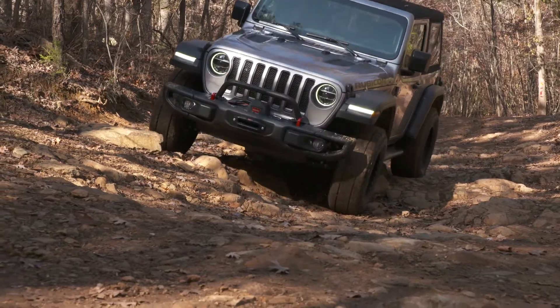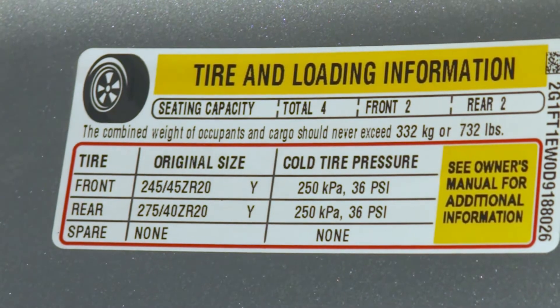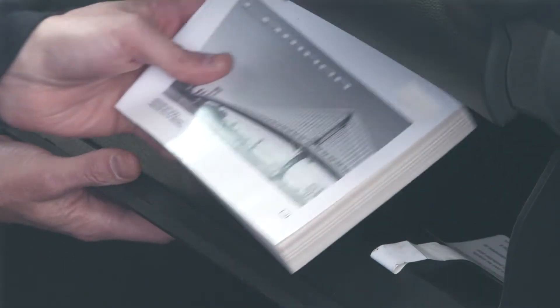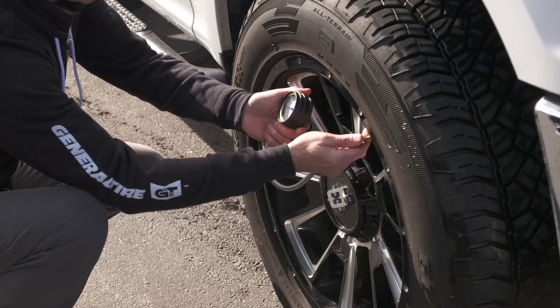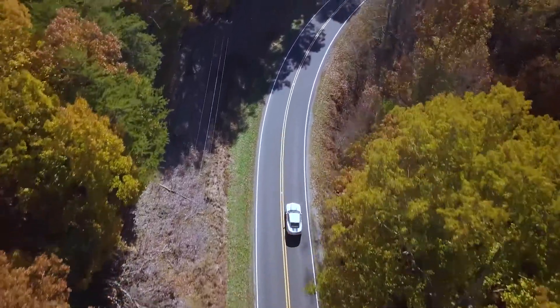You'll find the manufacturer's optimum or recommended tire pressure for your car on a sticker in the driver's side door panel or in your owner's manual. You should check your pressures in the morning before the tire has been run, before the ambient temperature rises, and before exposure to direct sunlight.